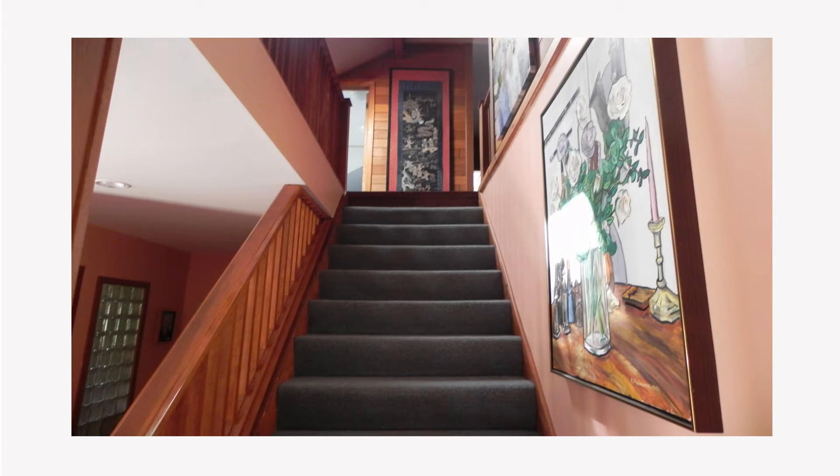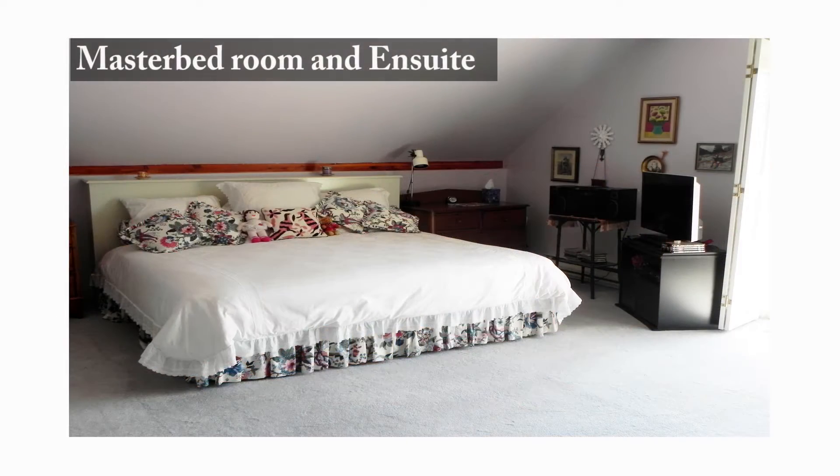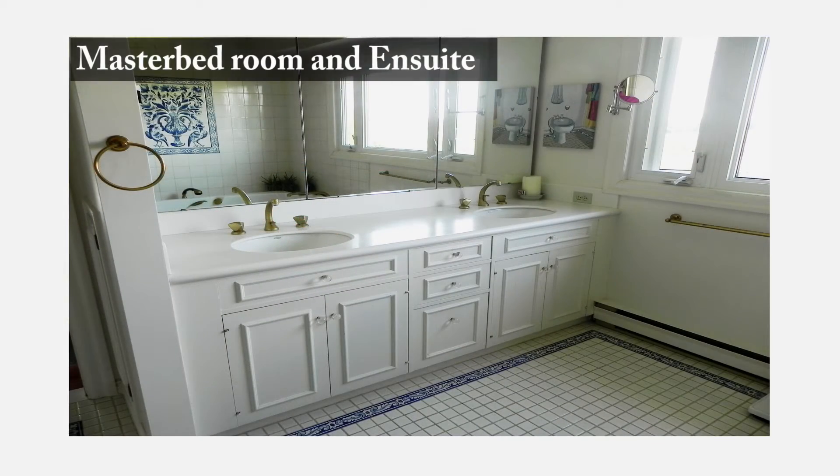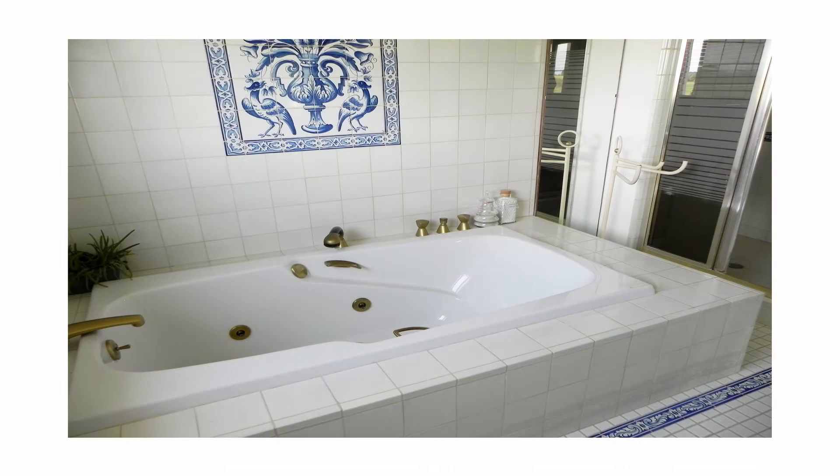The staircase, showcasing intricate pine wood flooring and cedar wood walls, leads us to the second level. There you will find the master suite, complemented by a master ensuite with sparkling white ceramic tiled floor and a deep soaker jacuzzi tub.